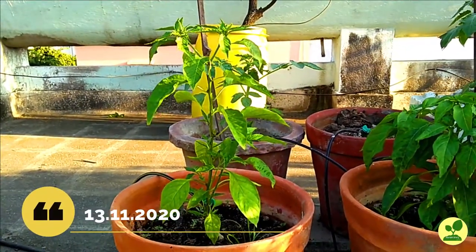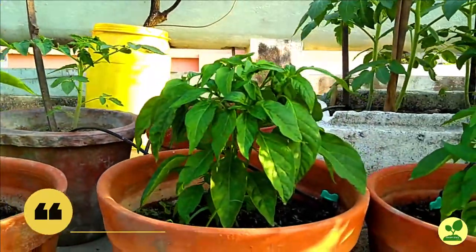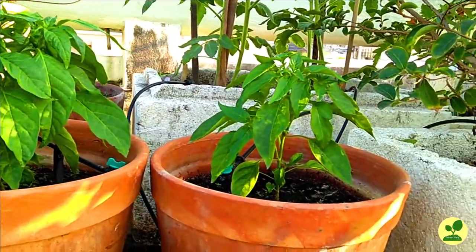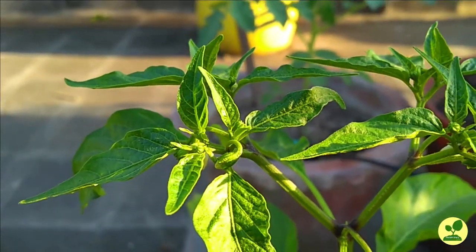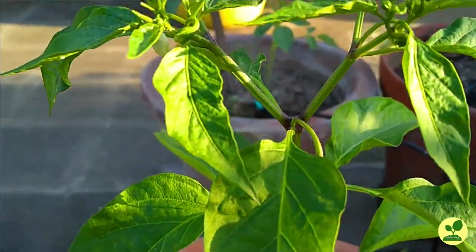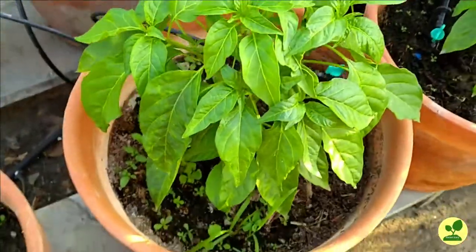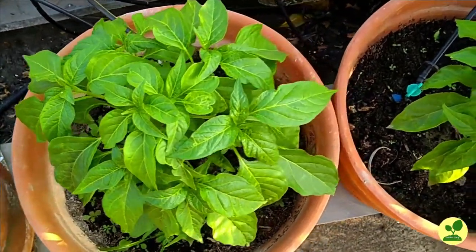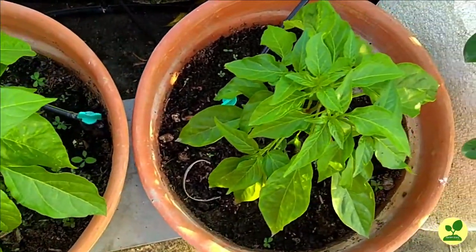Today is 13th November. You can see all the plants are growing very nicely. The two plants on the right side I pinched the tip and they became very bushy. And the leftmost plant I left to grow normally and it became very tall. All of them are full of buds and healthy leaves.